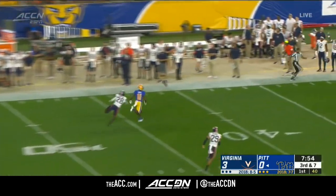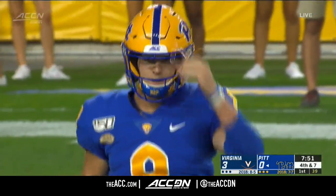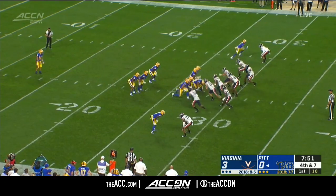Pickett fires looking for Mack — overthrown on a shot play. He had the safety Brent Nelson, which has produced a ton of NFL punters.